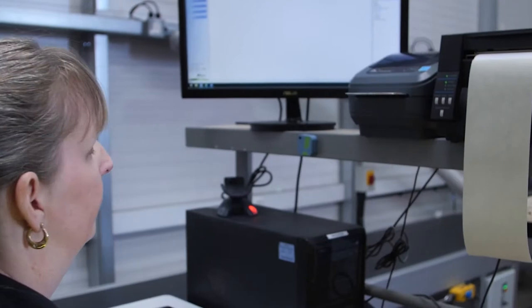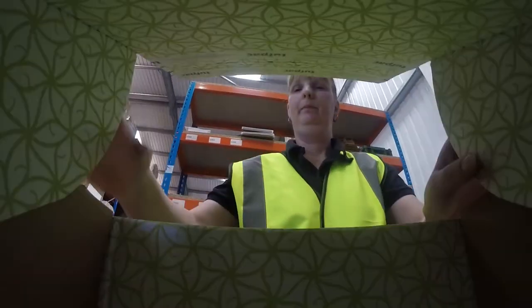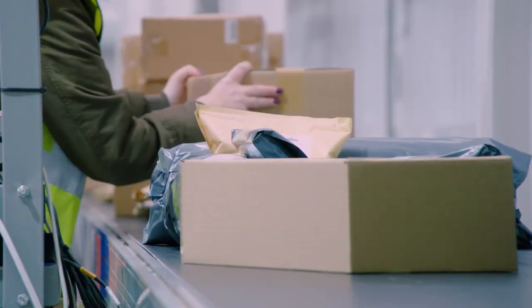Packaging can be customised to your own requirements and thanks to our leading edge technology, over 99% of orders are dispatched on the same working day.